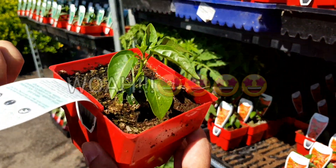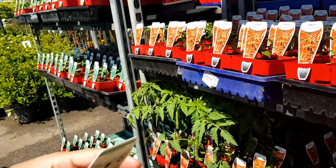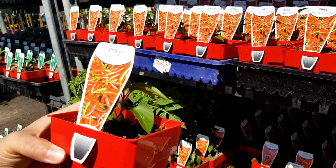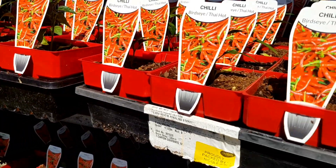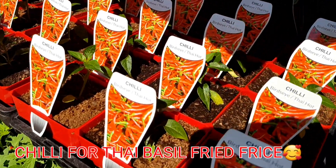I got one but I don't know how long we have to wait, so we have to check. This is the one that we are using. Do you want to grab it? Yeah, I'm going to grab it.